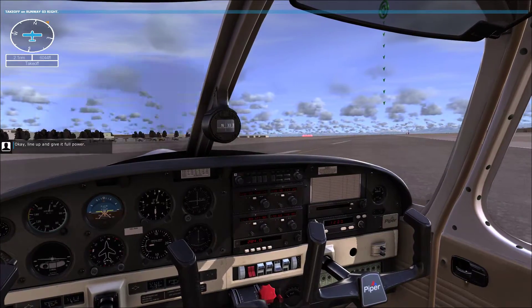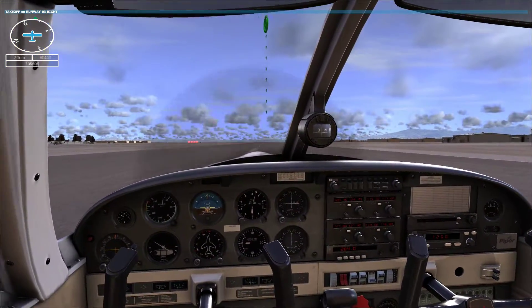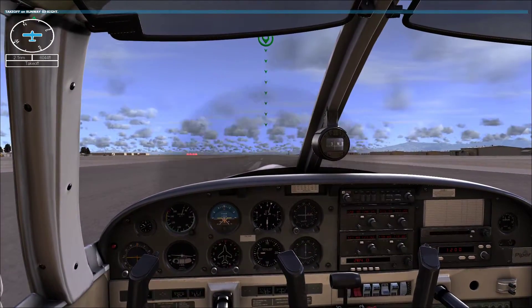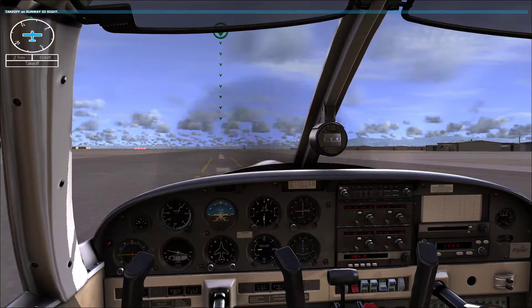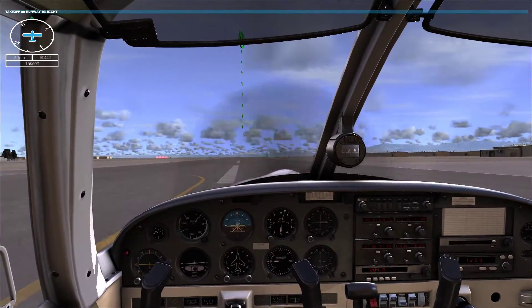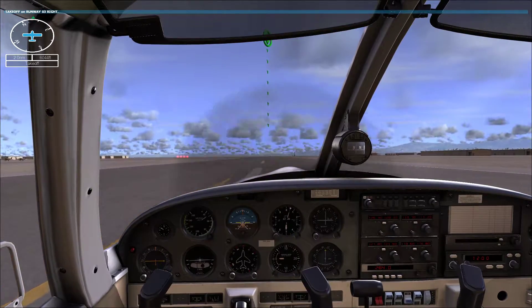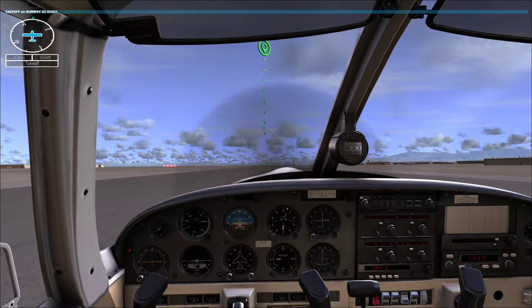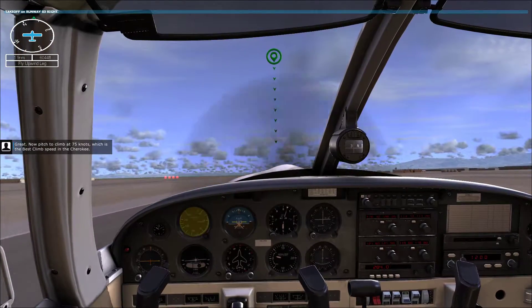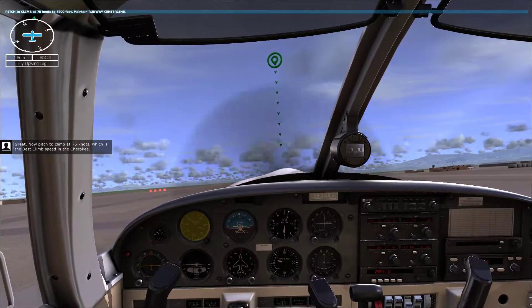Okay, taxi to the right out onto the runway. Line up and give it full power. Cherokee rotates at 55 knots. Great. Now pitch to climb at 75 knots, which is the best climb speed in the Cherokee.